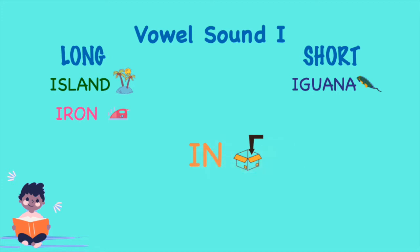In. In. Did you hear the short vowel sound I?